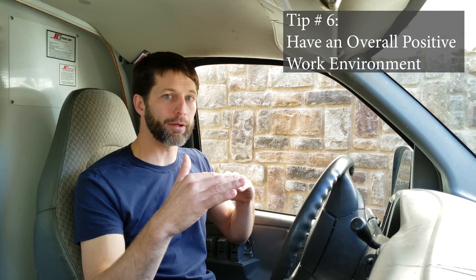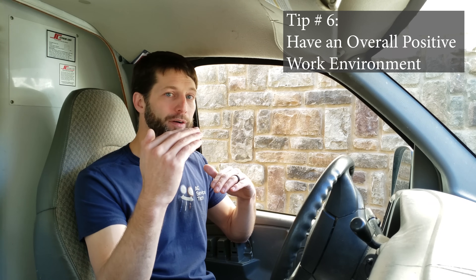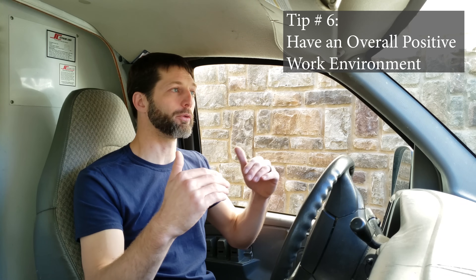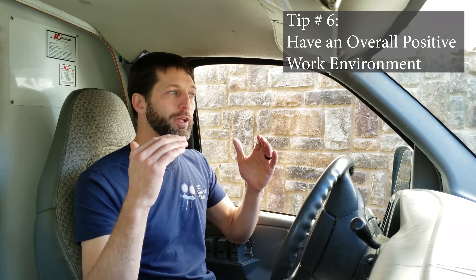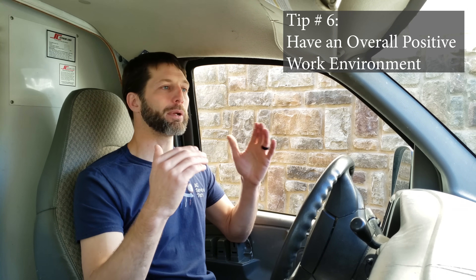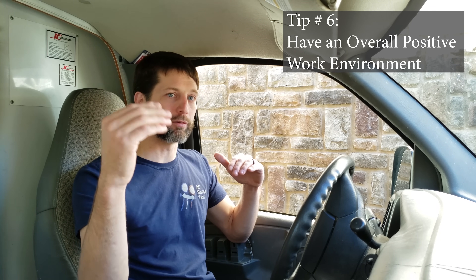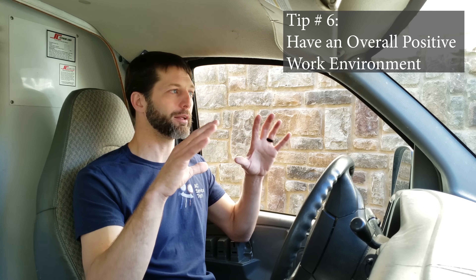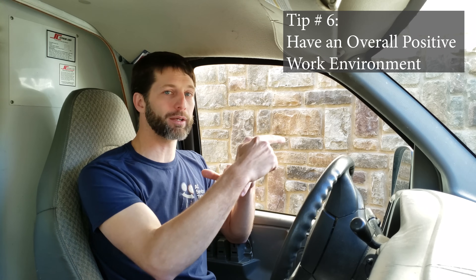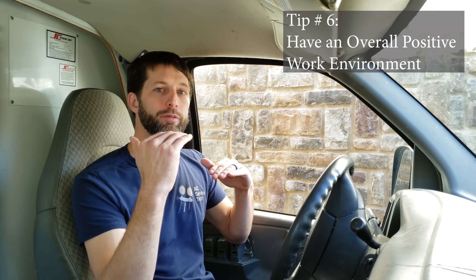Don't beat that person down. Make sure it's either a neutral environment or a positive environment, because at the end of the day that employee wants to know that they're at least appreciated or doing a good job. You don't have to let them know every single day necessarily — everybody has their own strategies — but it needs to be at least neutral or positive. At the end of the week or at the end of the job, say something like, you did a good job here, this job looks nice. It doesn't have to be much, but something to keep everything on the positive side.